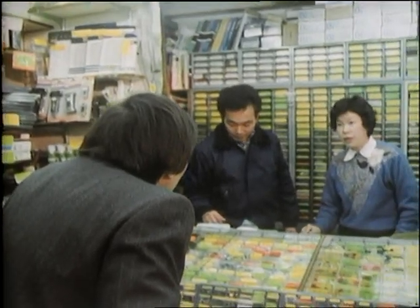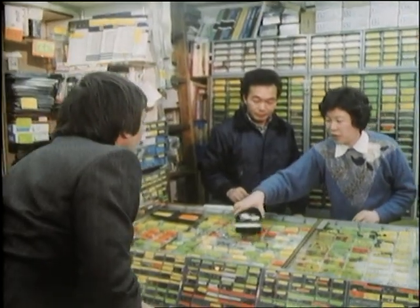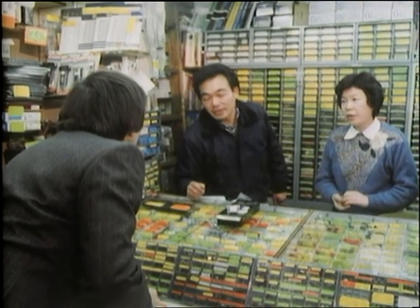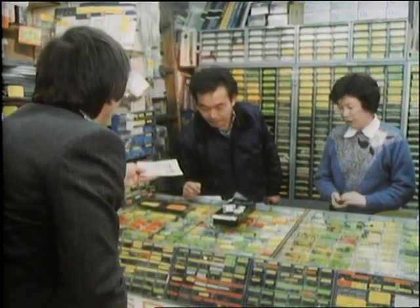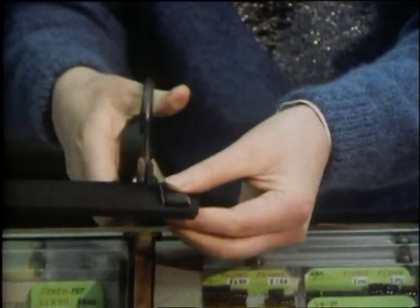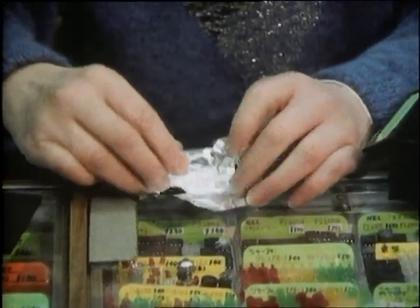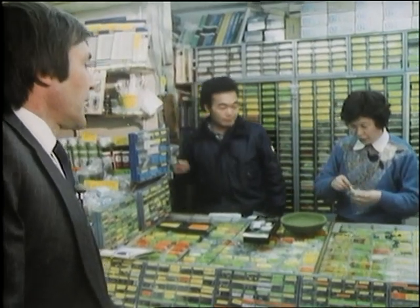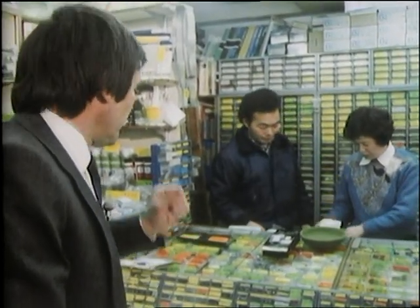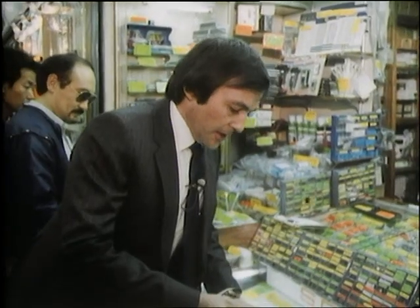Here you can buy absolutely everything from a chip to a motherboard. Let me put it to the test. Do you have the Z80A central processing unit chip? Yes, just the one. How much? 680 yen. There's a thousand — thank you very much. Now there are about 300 odd yen to the pound, so for two pounds I have bought the central processing chip off the shelf for the Sinclair computer. It is actually made by the Japanese Sharp Corporation.